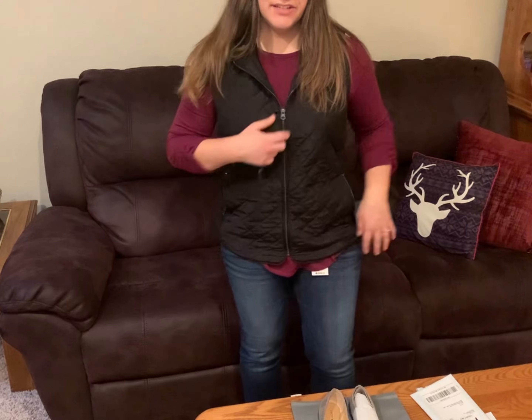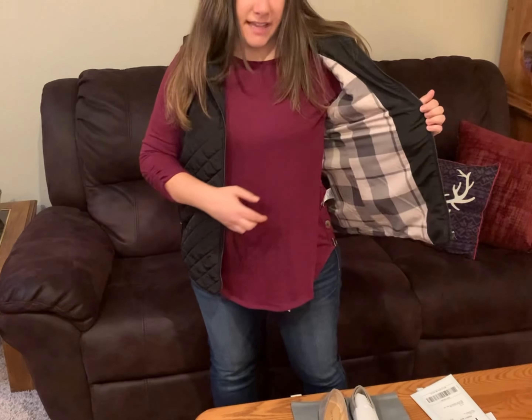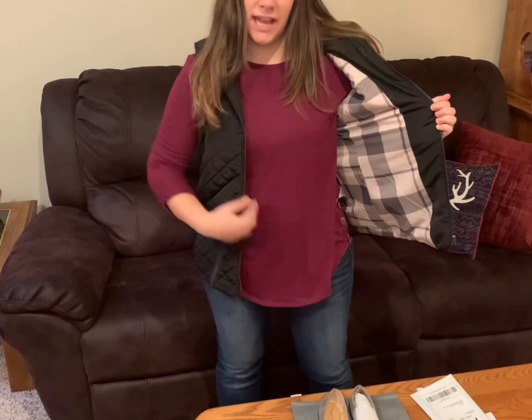Here's the vest — go check out the inside of this vest, that is so pretty. I love that!